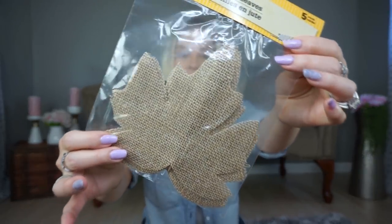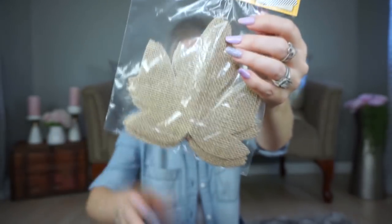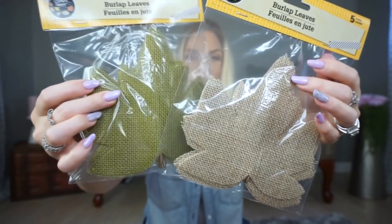I think these will be perfect for the DIY I have in mind and I'll share that with you guys once I put it together. I also picked up these burlap leaves. I'm not sure exactly what I'm going to do with them yet, but I really liked them. I got them in this color and in green since I'm incorporating more green into my fall decor. They also have them in orange. If you have any suggestions, let me know in the comments!